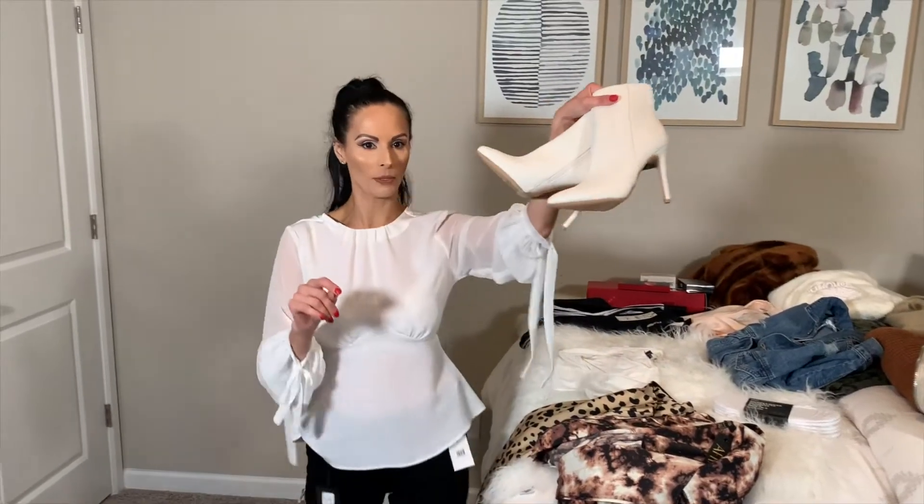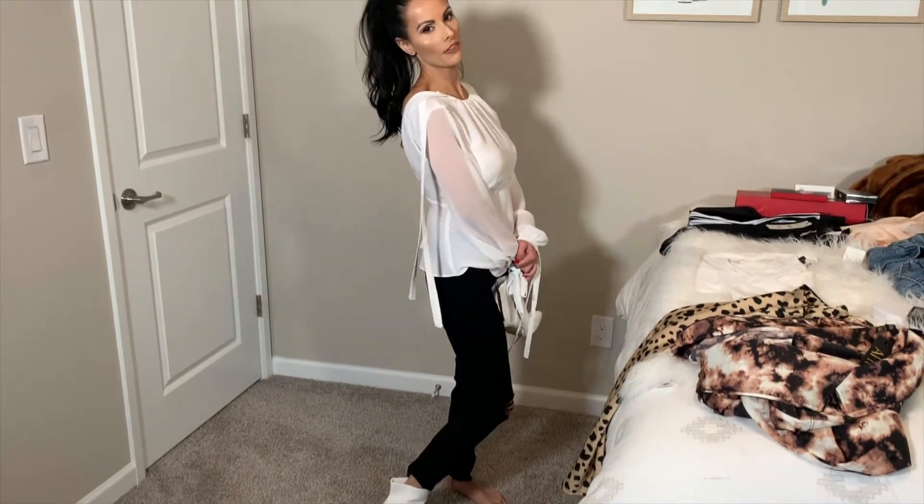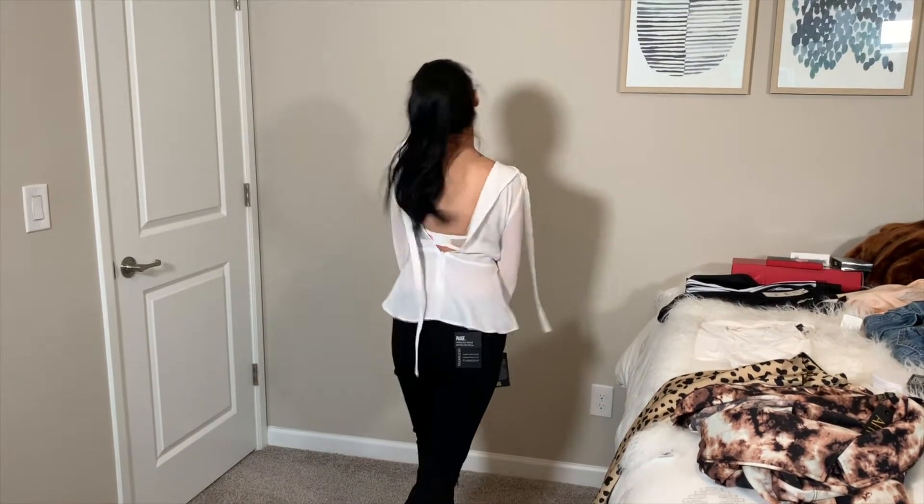Look how cute these white boots are. My husband bought these from Forever 21. I'm definitely keeping these shoes, but not the shirt because you can see that it doesn't fit.